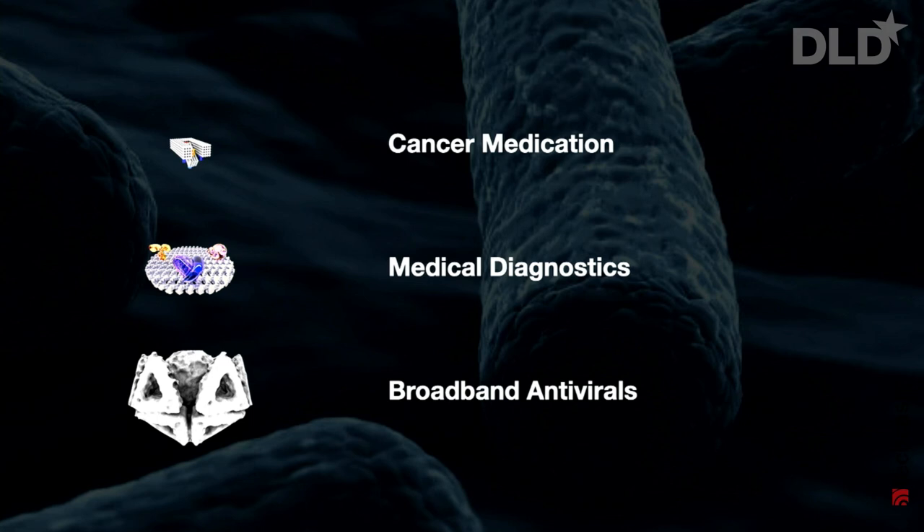Our nanorobots are ready to be used as disruptive cancer medication. We can use them to create novel medical diagnostics chips. And we can have them work together as broadband antivirals.